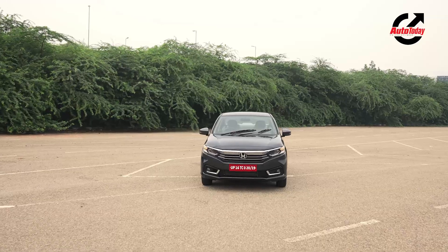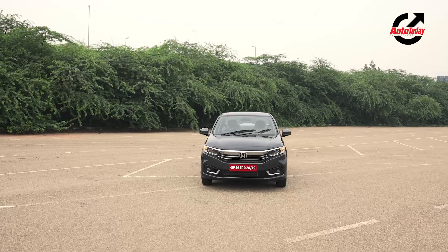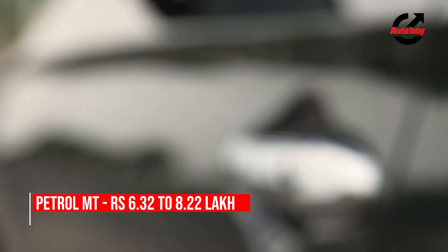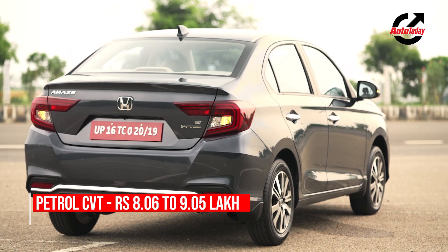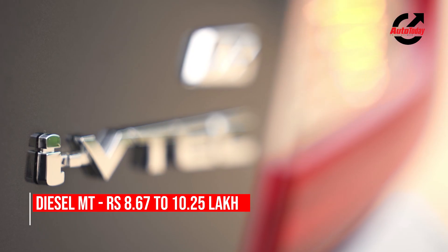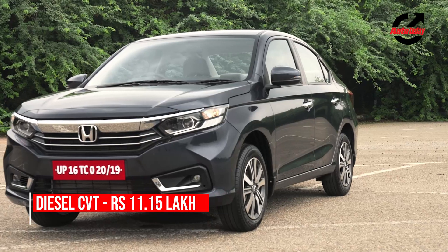Honda is offering the Amaze in E, S, and VX grades. Pretty much every new feature listed in this video is reserved for the top-end VX grade, which is priced between 8.22 lakh and 11.15 lakh ex-showroom depending on the variant you pick. The base E grade is priced at 6.32 lakh for the petrol manual and Rs. 8.67 lakh for the diesel manual — both prices ex-showroom.